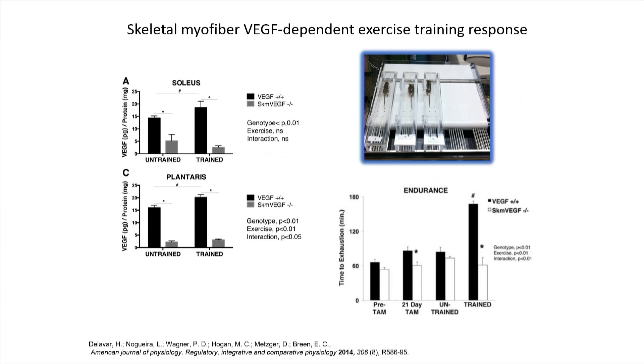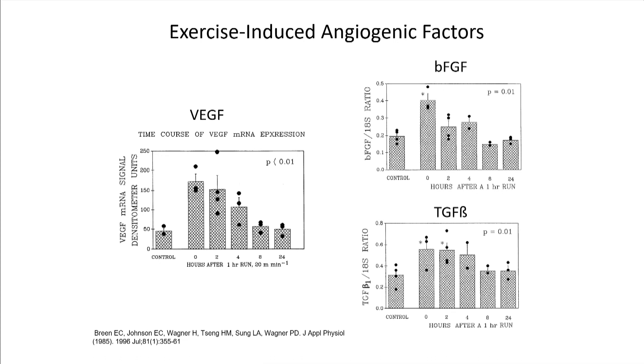We know that it just takes one exercise bout to increase the expression and release of angiogenic factors. Some of the early ones we looked at were vascular endothelial growth factor, basic fibroblast growth factor, and TGF-beta. For all these factors, immediately after just a single exercise bout — rats run on a treadmill for an hour — there is an increase in mRNAs of these factors. But by eight hours, it's gone back to resting or baseline levels. So it's a transient response.